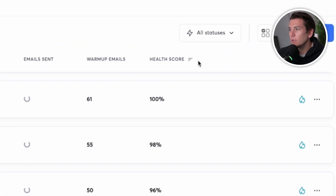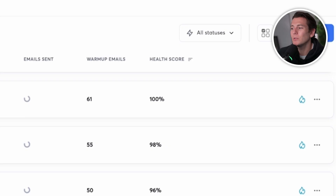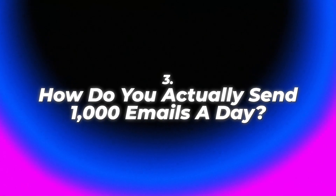Instantly also gives me a health score so I can see if any domains or emails are unhealthy and just not use those. This is huge because it tracks your domain reputation, makes sure the emails look natural, and adjusts sending volume as needed — all without you having to guess whether you'll land in the inbox. So how do we actually send a thousand emails a day? There are really two things that are extremely important: the who and the what.